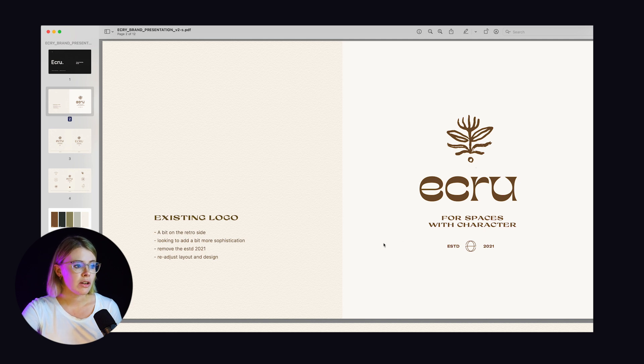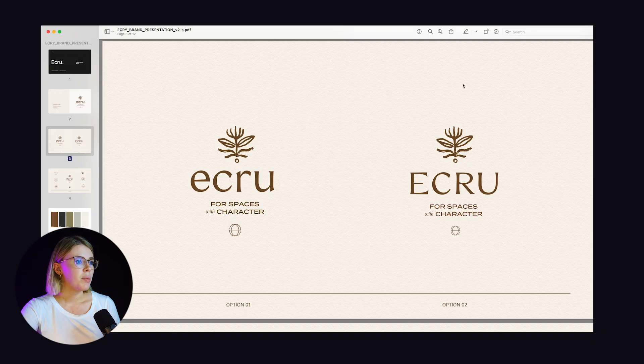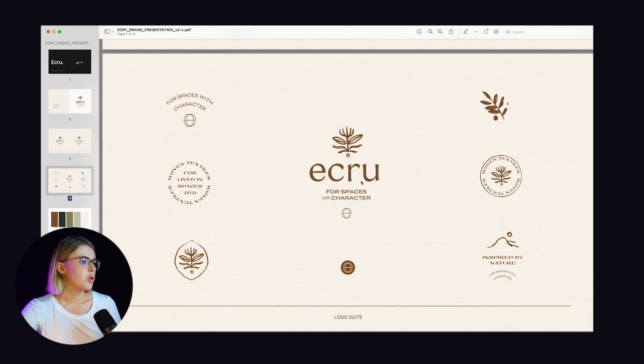They actually really wanted to dial it back a little bit — they loved the icon and wanted to keep that but wanted to simplify the identity. So we went back to the drawing board for a little bit of revision. Keeping in mind they loved everything about the identity except the wordmark, they really wanted that to be reworked. I went back to my Illustrator board and had a look at some of the explorations I had done previously. When I came back to presenting a revised look, I started the presentation with the existing logo mark just to reorientate around where we were.